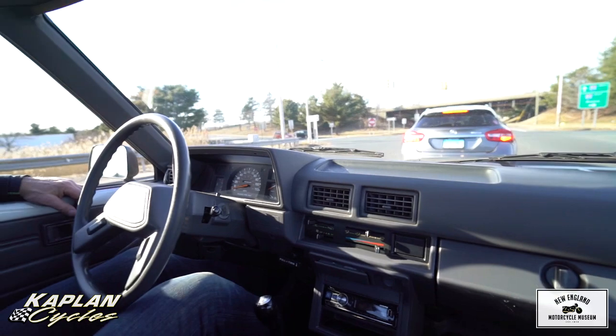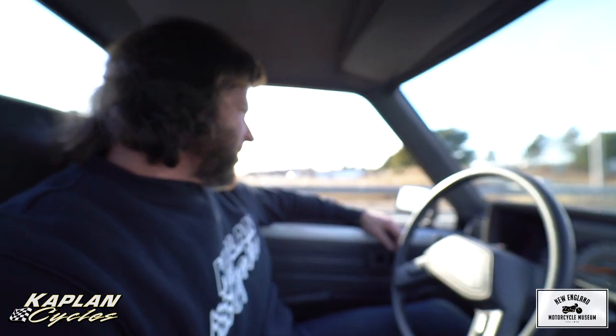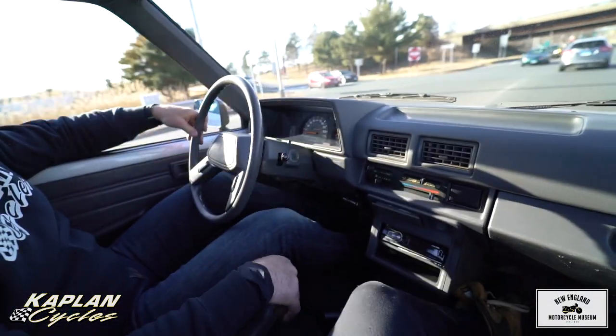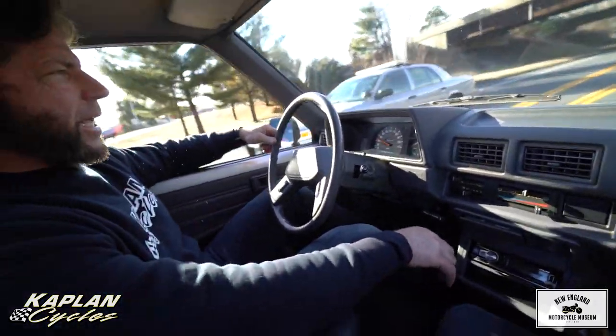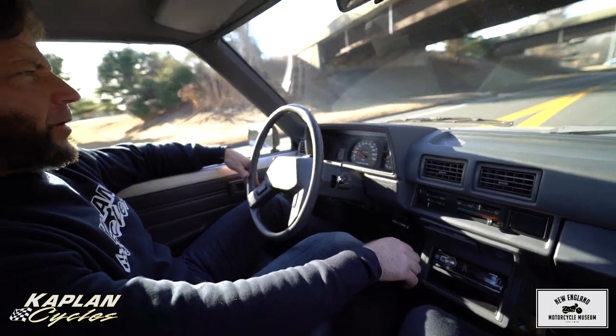I forgot to bring the dealer plate — forgot to put the plate on the truck! All the cops are out here, but we're legit. In traffic, the Weber carb: no backfires — it'll chug along at a snail's pace or take you down the highway at 80, whatever you want to do.